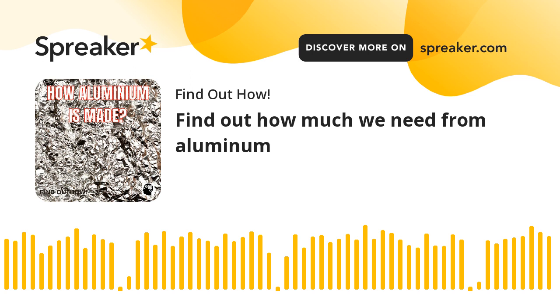A brief history of aluminum: who discovered aluminum, how, and when? In 1746, German chemist Andreas Margraaf (1709–1782) realized that alum — a natural aluminum compound used for dyeing textiles since ancient times — contains an unknown metal. It's aluminum, of course, but he didn't know that.